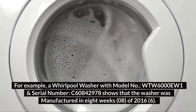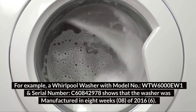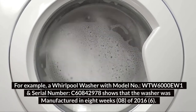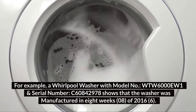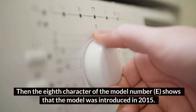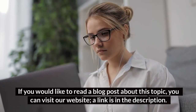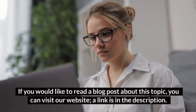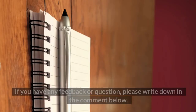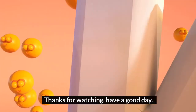For example, a Whirlpool washer with model number WTW6000EW1 and serial number C60842978 shows that the washer was manufactured in the eighth week of 2016. The eighth character of the model number shows that the model was introduced in 2015. If you would like to read a blog post about this topic, you can visit our website — a link is in the description. If you have any feedback or questions, please write in the comments below. Thanks for watching, have a good day.